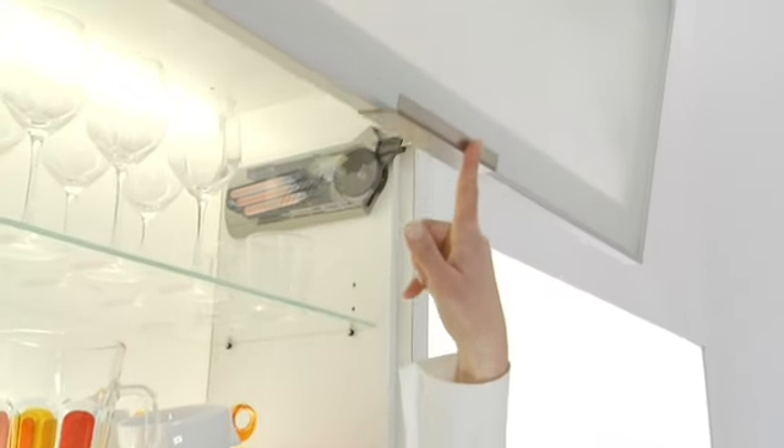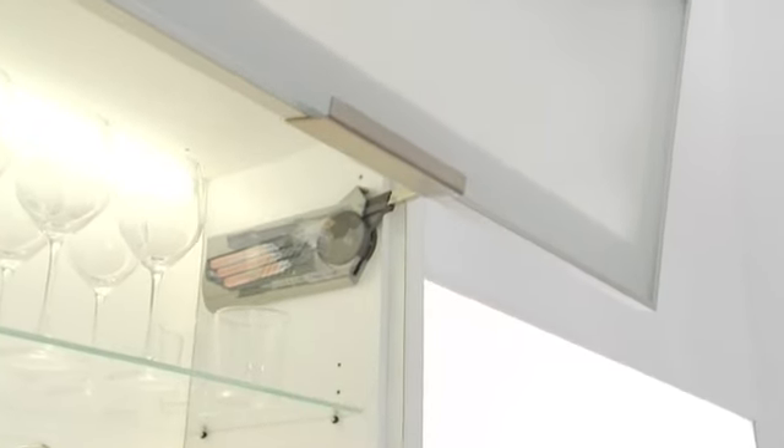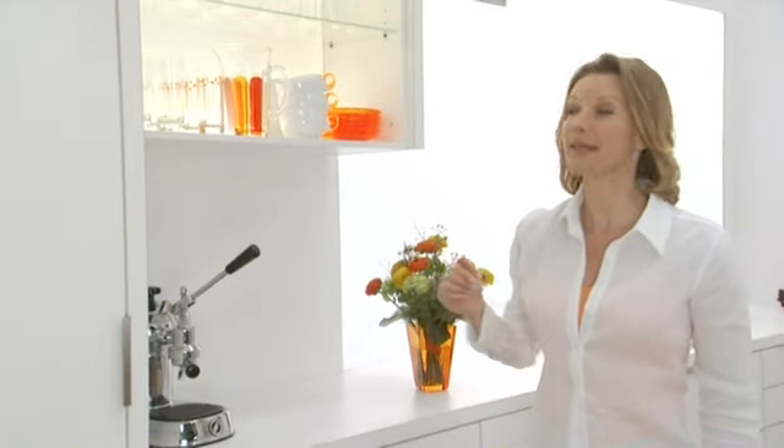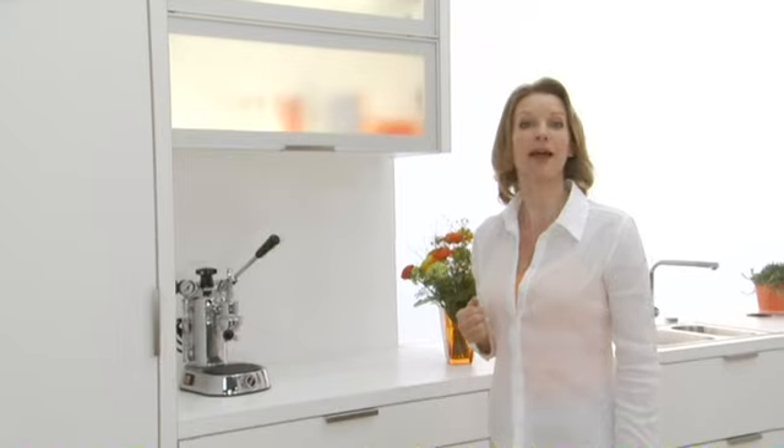The lift systems also stop when you let go. And, most importantly, they stay right there. It's also just as easy to close. And it closes silently and effortlessly.